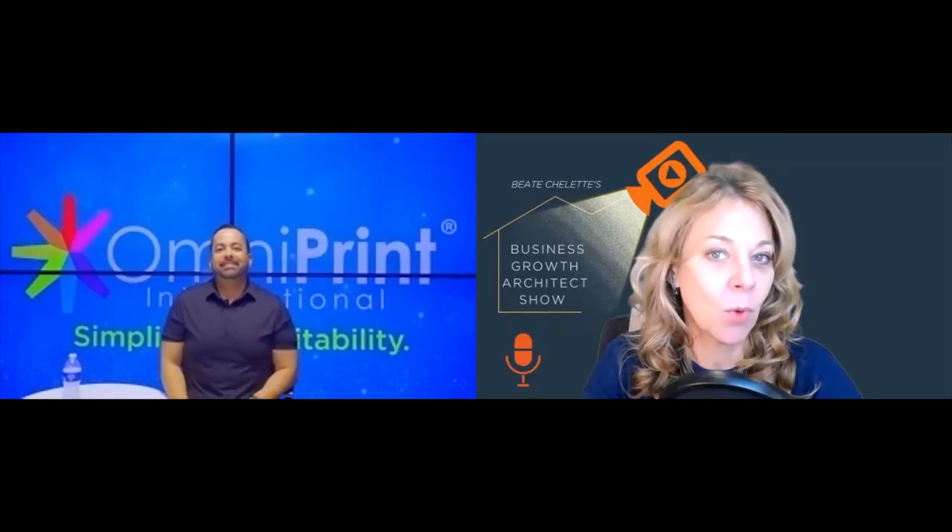My next question — judging by what I found about you poking around on the internet — you are a one-of-a-kind guy. So what is your superpower, your sweet spot, your differentiation factor, your unapologetic value proposition? What makes Victor, Victor?